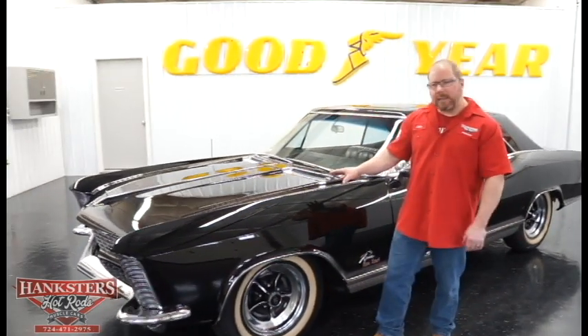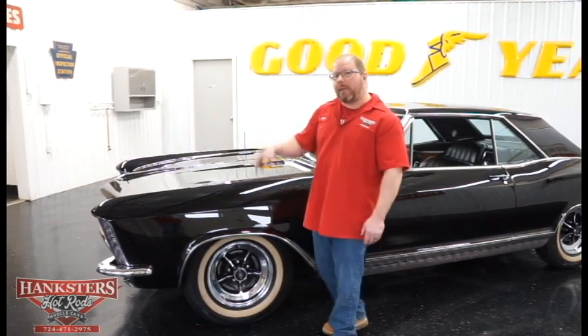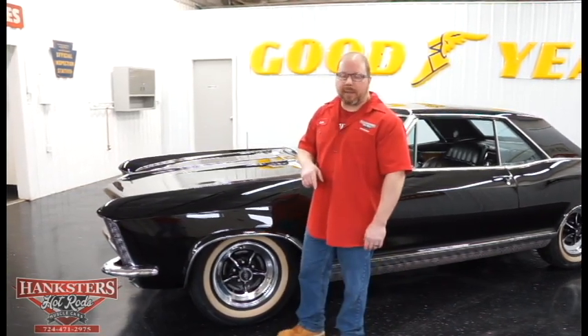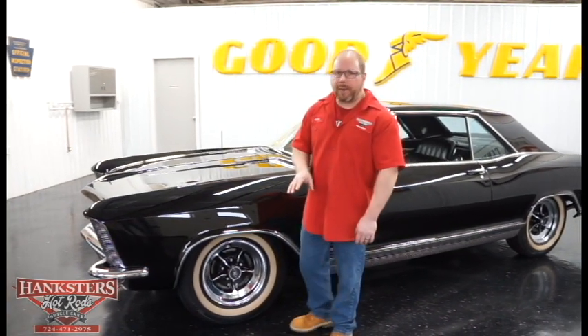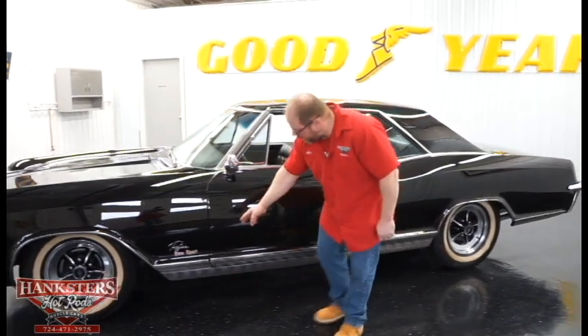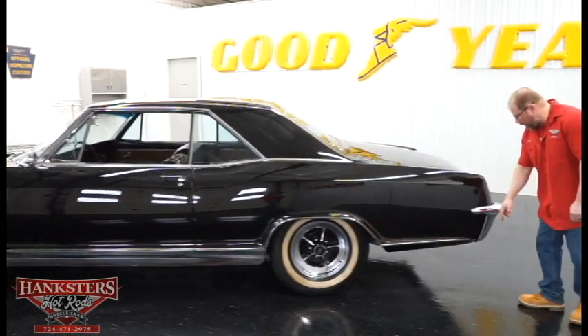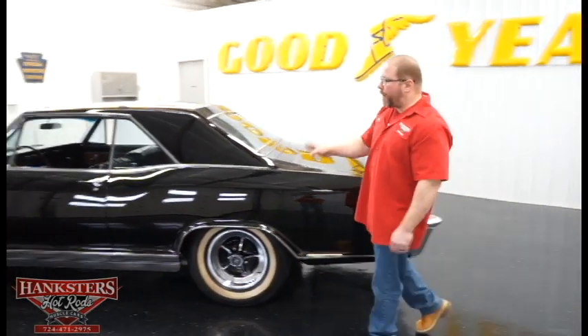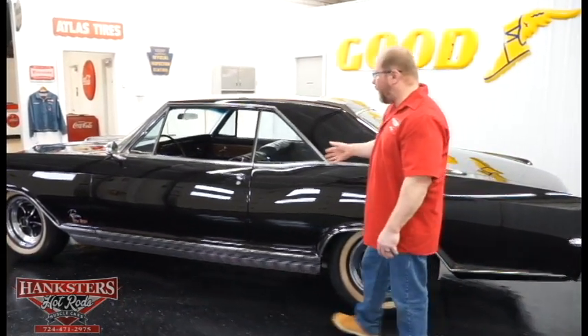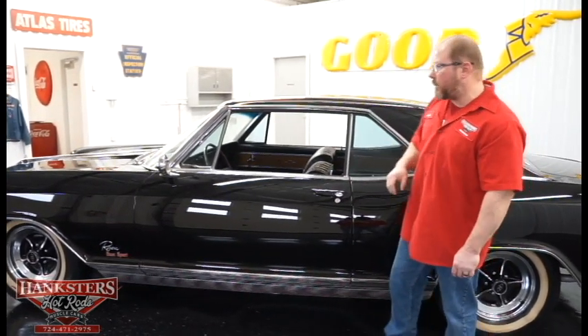Ours is done in the black exterior — real nice paint and body on this car. As a matter of fact, all of the metal on this car, both what you see on the outside as well as on the bottom side, is all original metal. You'll notice the car has all of the bright work: chrome front bumper, chrome rear bumper, all of your wheel lip moldings, your lower body trim along the bottom. Panel fitment is all very, very nice. You can see the gaps on the rear and front of the door are just about as good as what you could ask for.